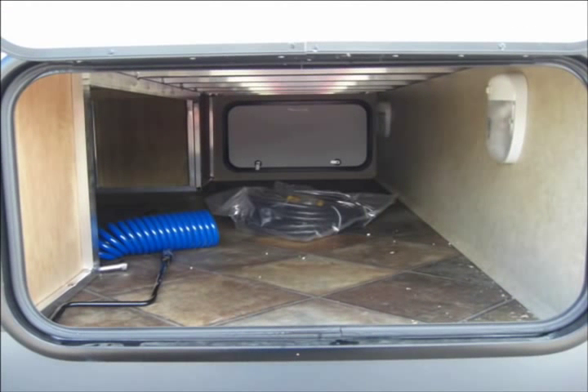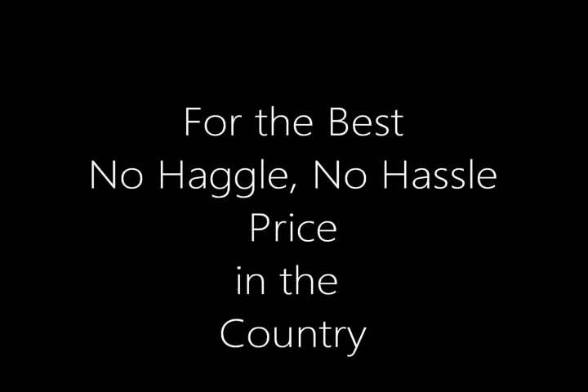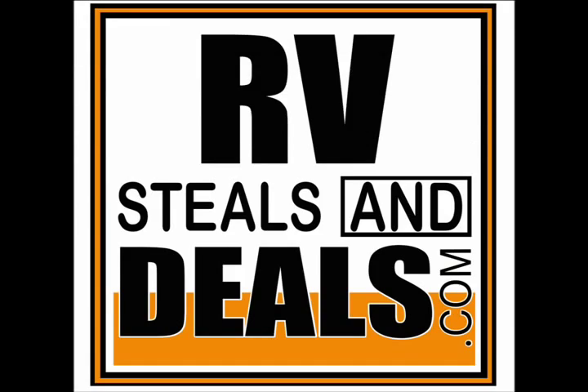Especially at the RV Steals and Deals low low, no haggle, no hassle prices. So give us a call and we'll be happy to help you get into the Evergreen Ascend that's just right for your family.